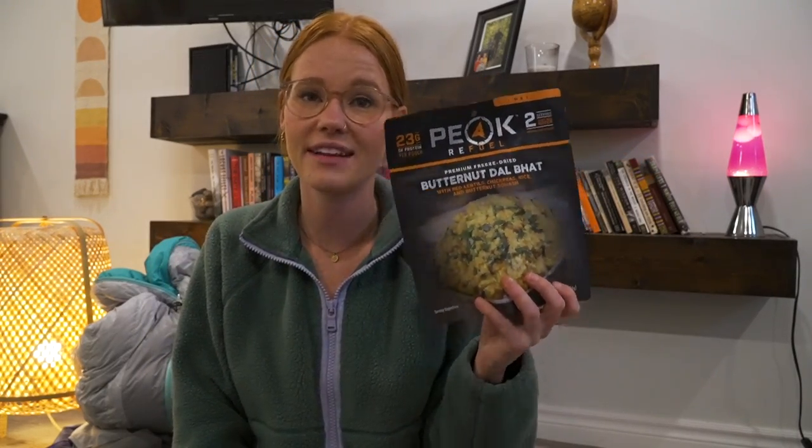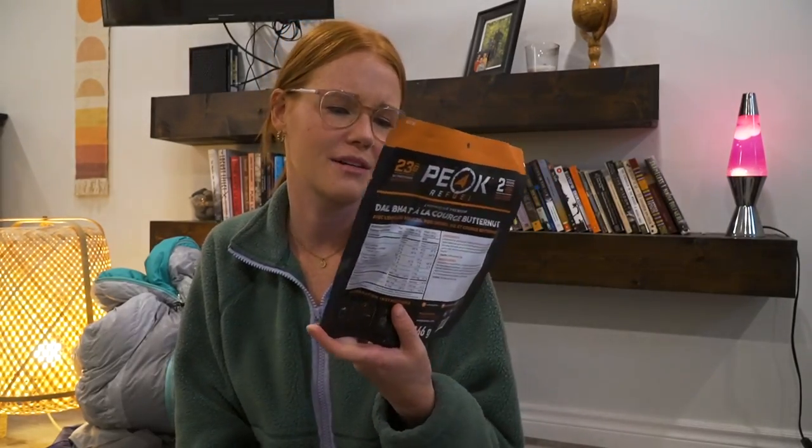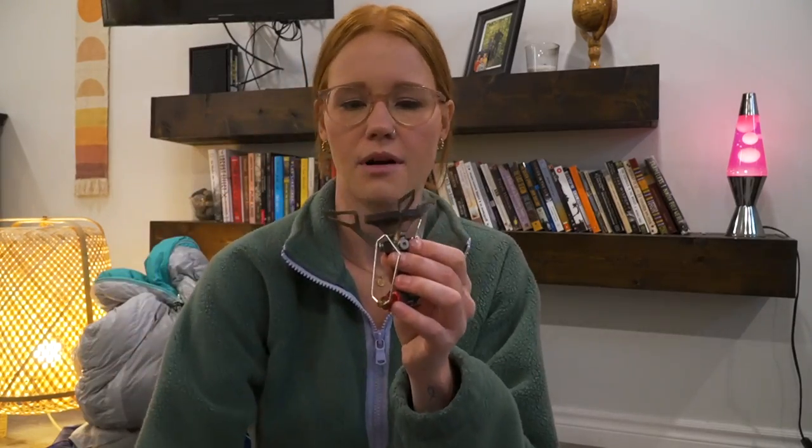On the topic of food — Peak Refuel. I've had some nasty dehydrated meals before, but I have never had one bad meal from Peak Refuel. If you haven't tried them, definitely check them out. My favorite is the butternut dalbat — delicious — and their pesto pasta is literally chef's kiss. I would serve it on a date and they wouldn't know it came from a bag. For cooking I use the MSR Pocket Rocket. It packs down really easily, attaches to your fuel canister, and has a built-in igniter so you don't even need a lighter.